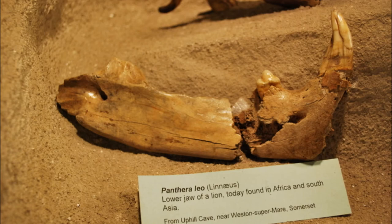It's enough to be able to know that that's a lion and that would have been living here. This one actually comes from Uphill Cave near Weston-super-Mare, but all along the end dips and the surrounding areas around Bristol there would have been lions and other associated animals living there.